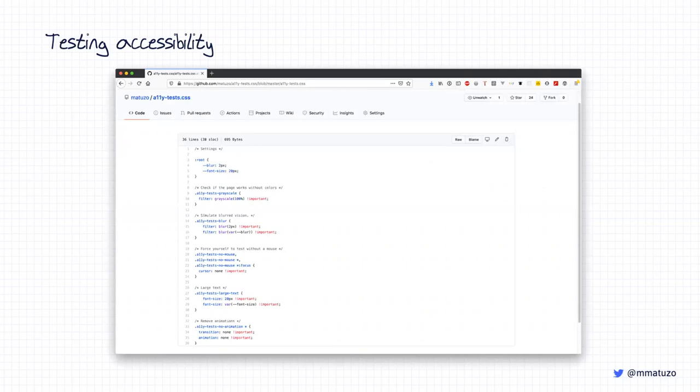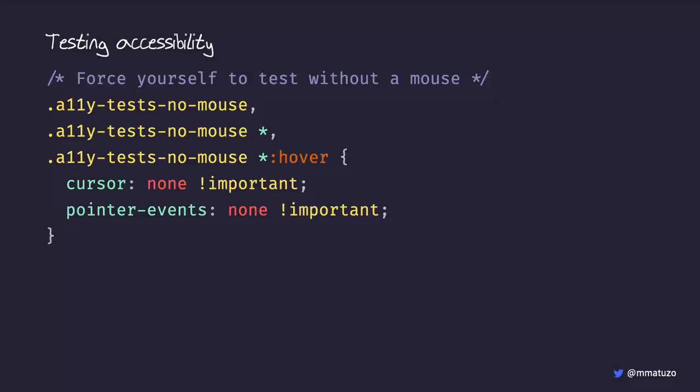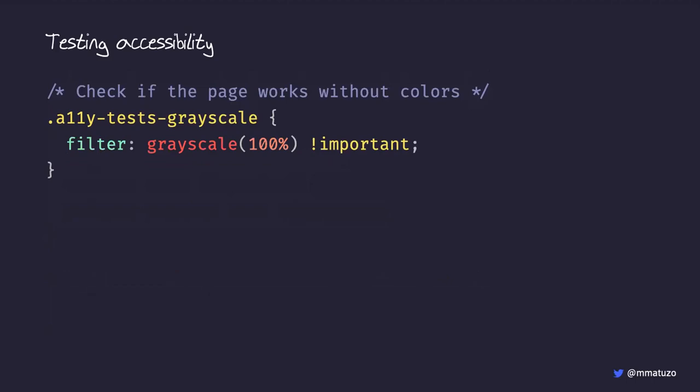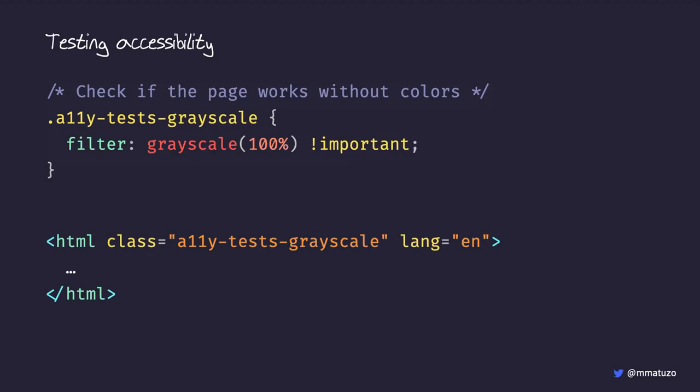One of my favorites: testing accessibility with CSS. At work we have a file called 'ali-tests.css' included in our development environment. It contains utility classes — for example, one we add to the HTML element when testing keyboard-only navigation. This class removes the cursor from all items and prevents clicking and hovering, forcing us to use the keyboard. Without it, you're tempted to grab the mouse to move focus, and this class prevents that.